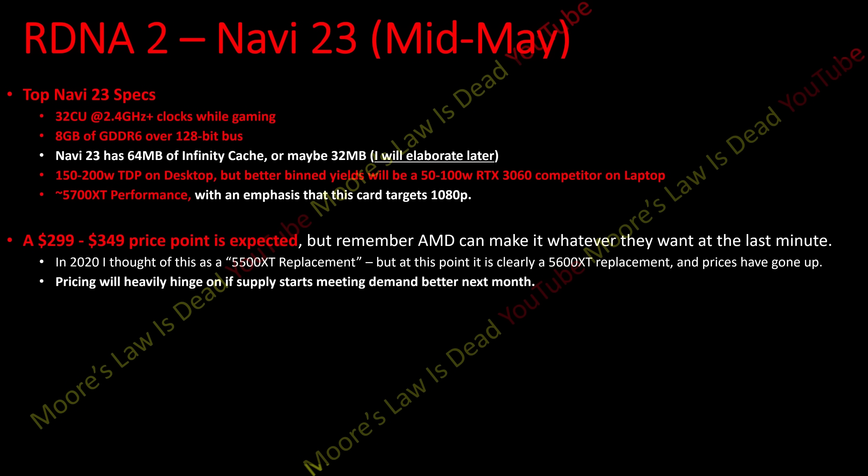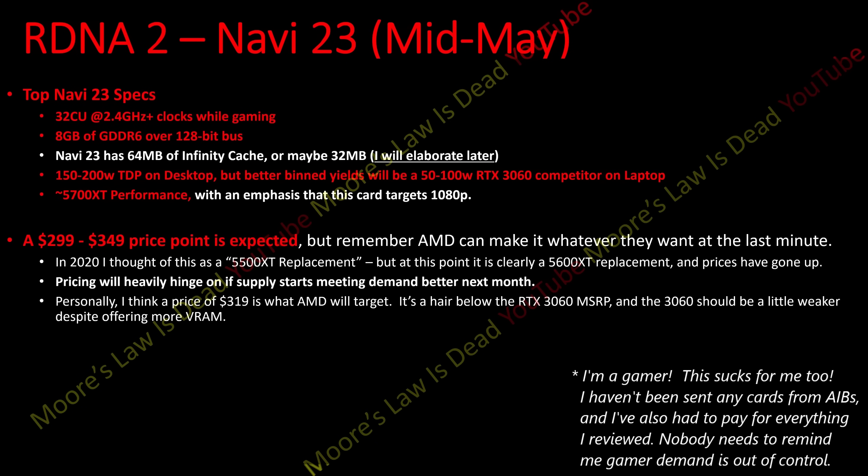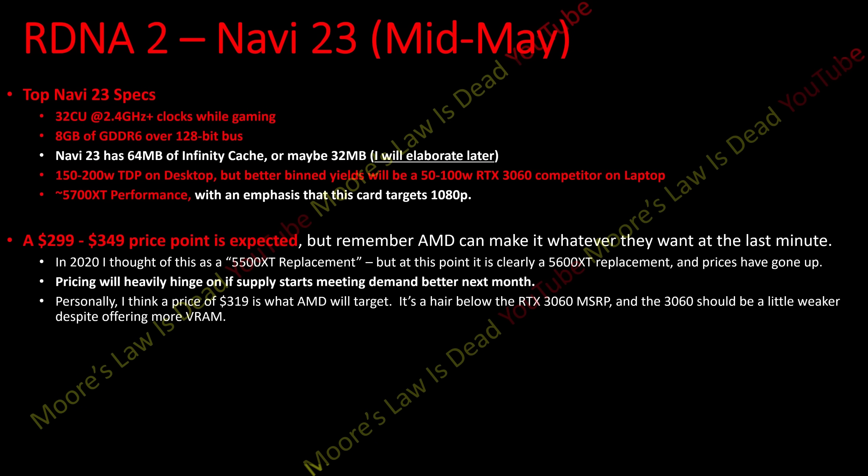The 6600 XT typically sold for about $300, and prices have gone up, so this will hinge heavily on whether supply starts meeting demand better. I personally suspect $319 is what AMD will target, because it's just below the 12-gigabyte RTX 3060 MSRP. I think $320 is the perfect targeted price to say it's stronger and a tad cheaper. Technically they could position it as a 5700-priced card for 5700 XT performance, but I hope they don't.